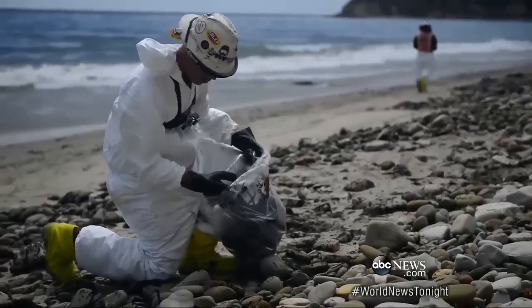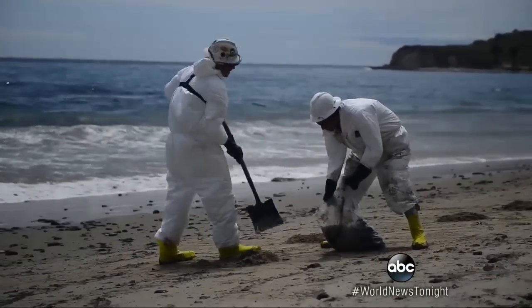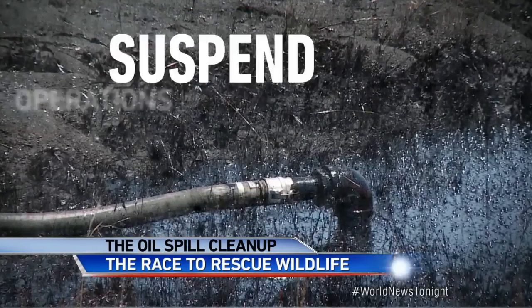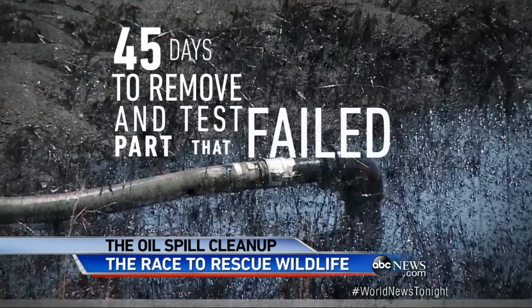ABC's Kendis Gibson in California tonight. As workers in protective gear continue the beach cleanup, swift, tough action against the operators of that busted Santa Barbara pipeline. The federal government ordering Plains American Pipeline to suspend operations on the ruptured line, giving the company 45 days to remove and test the part of the pipe that failed.